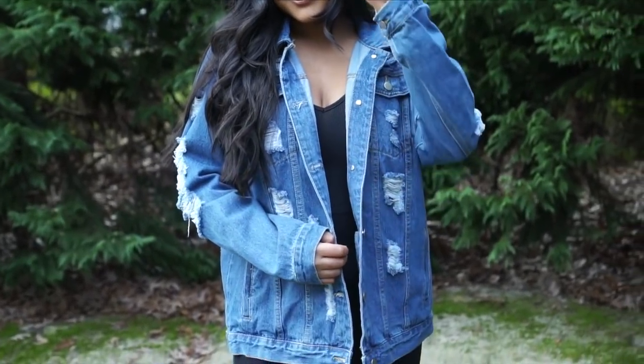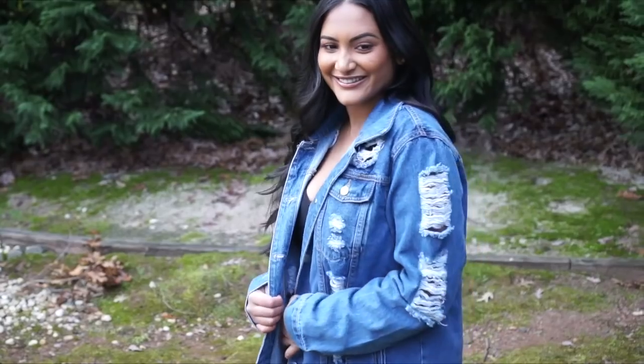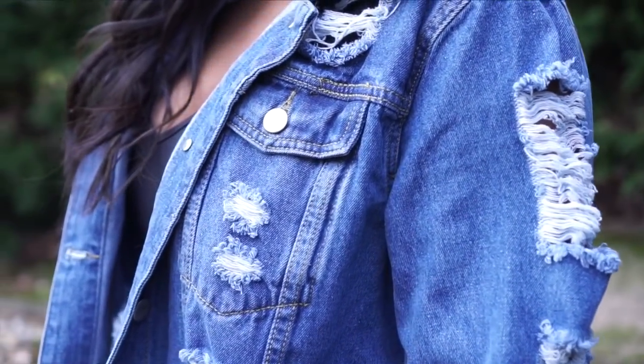Next is a distressed jean jacket from Boohoo and it is oversized. I just like it that way because I feel really restricted in jean jackets in general, so I definitely wanted to get this a little bit bigger.